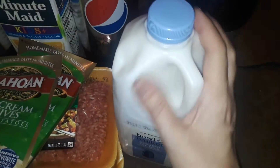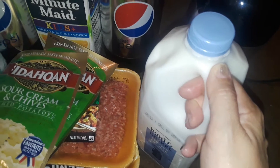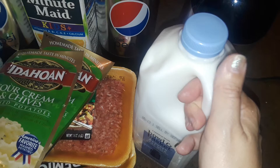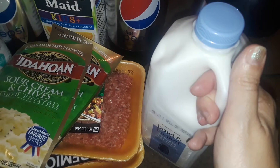I picked up a half gallon of 2% milk. I only use 2% or low fat — it doesn't really matter to me. You can't really tell the difference, especially when you're cooking. It's all the same; it just has less fat in it.